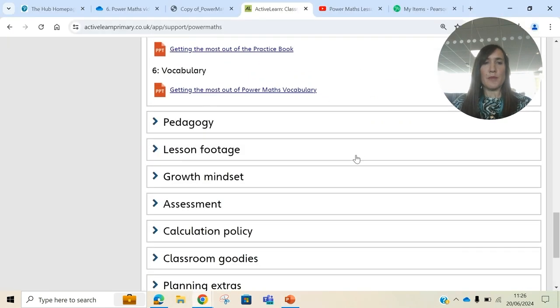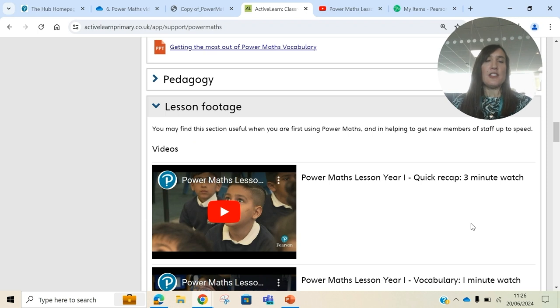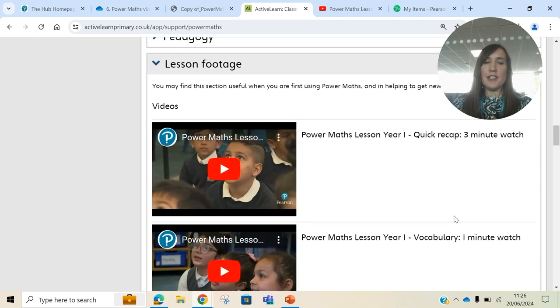Also in Classroom Support, you've got the lesson footage videos. We went into a Year 1 classroom and a Year 5 classroom and recorded a real teacher in a real setting delivering these parts of the lesson. These are just an example that you can look at if you're new to the programme and you want to see how another teacher has done it.